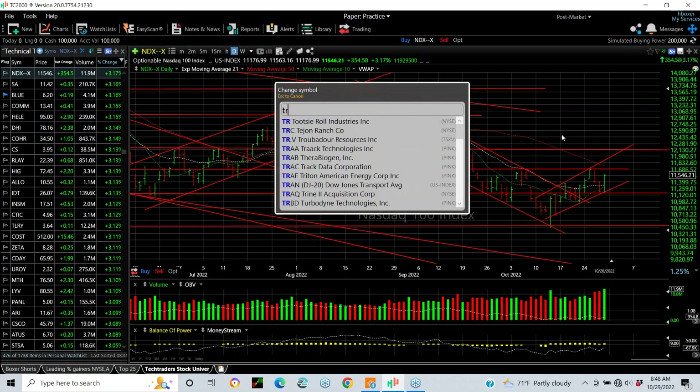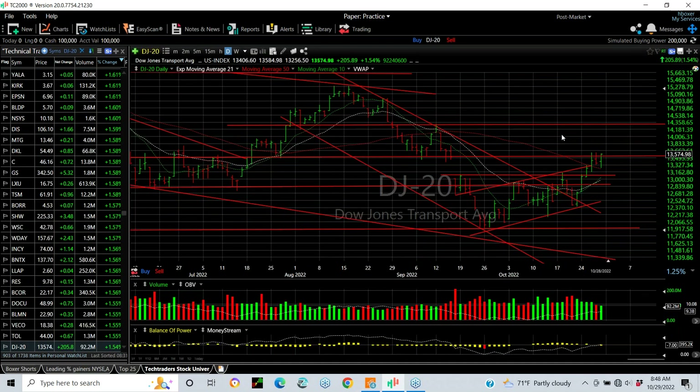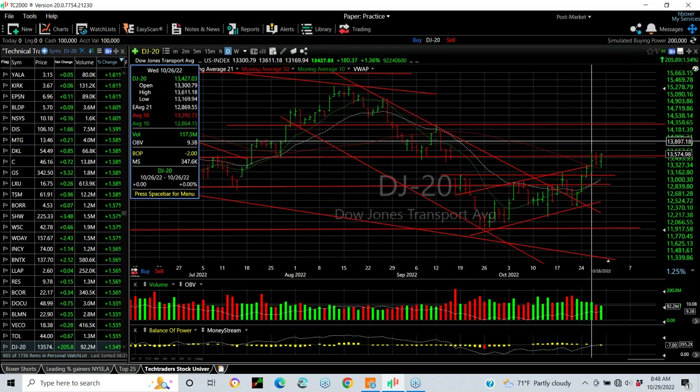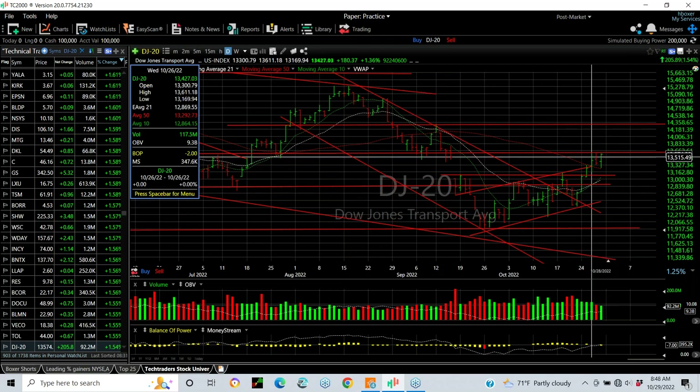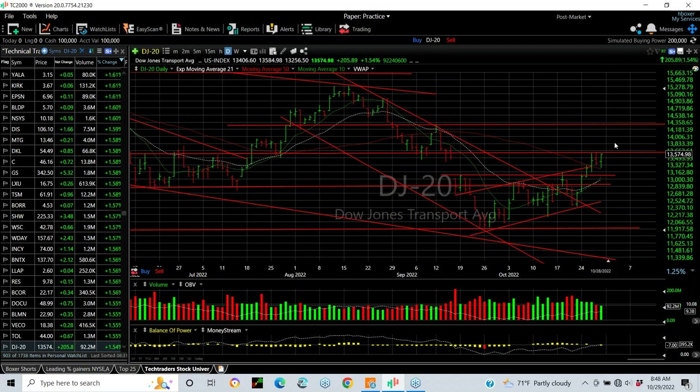The transportation index came out of a declining top line, retested it a week and a half ago, and then went vertical. Literally four days in a row, the transportation index went from just under 12,400 to over 13,600 — 1,200 points vertically in four days — and then a couple days of stall. Friday was a little engulfing reversal, almost engulfing. To confirm the S&P and NDX, the transportation index would have to get over around 13,600, with the target up in the 14,300 range.